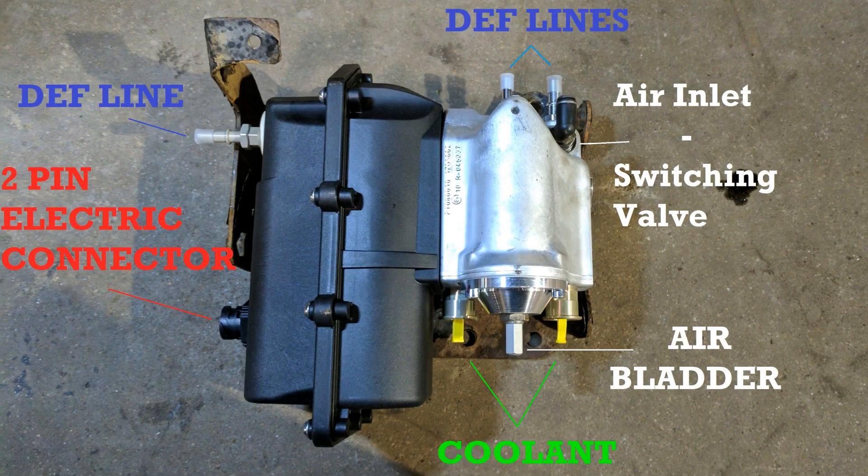Hi folks, today I want to talk about a very common problem with EPA 10 Detroit SCR systems. That problem is low DEF pressure. It'll show up as fault SPN 4334 FMI 7, and like most ACM faults it'll put up EEC 61 on the dash of your Cascadia.